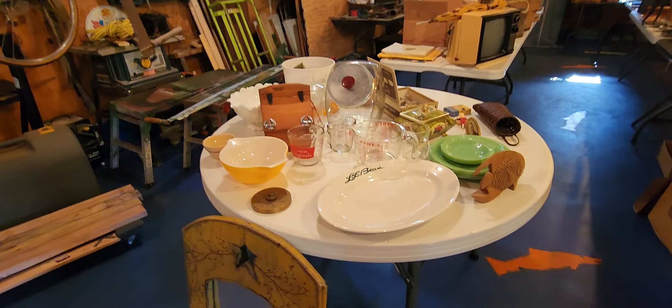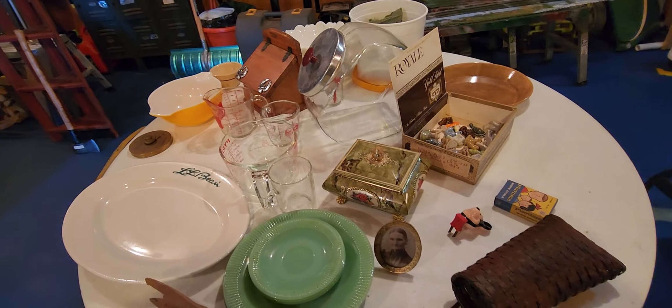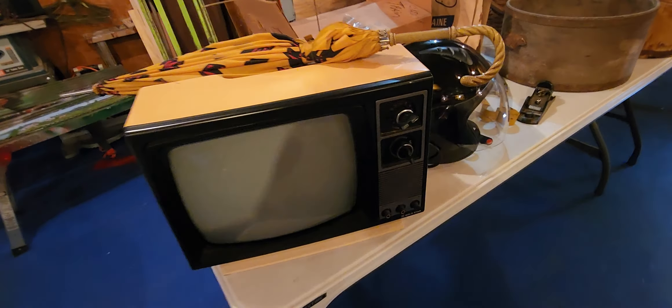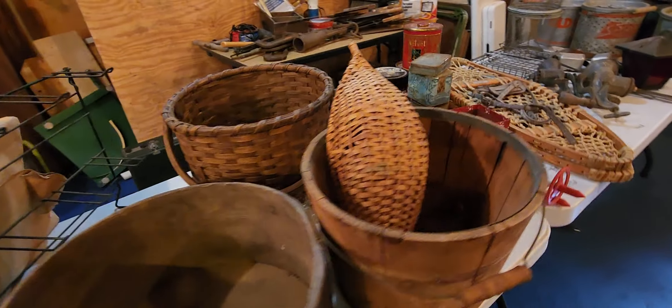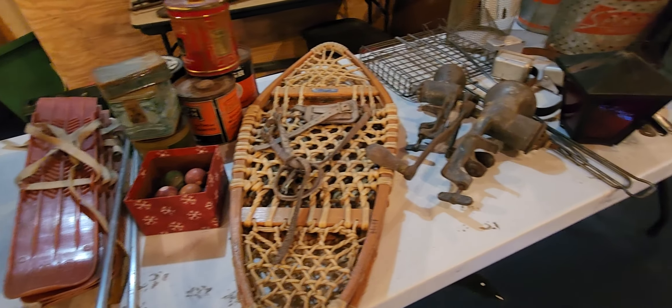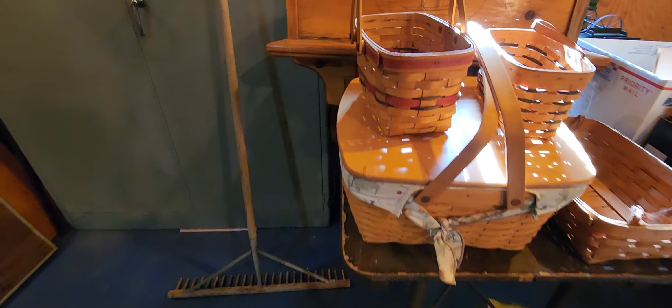Let's see what else we've got here - some old glassware, Pyrex, all kinds of stuff. Keep looking - some more snowshoes, unreal bait cans. This guy has the cream of the crop, that's why I come here.